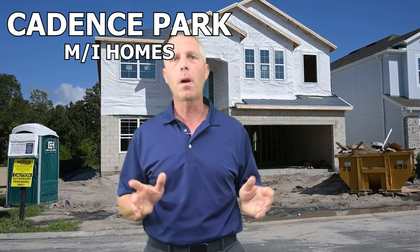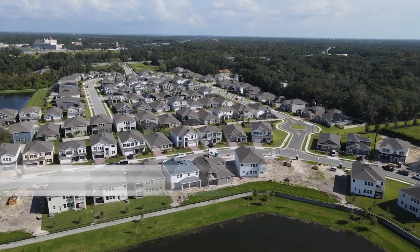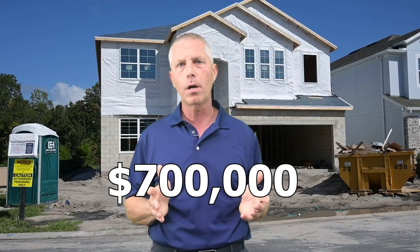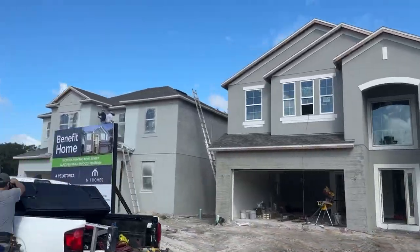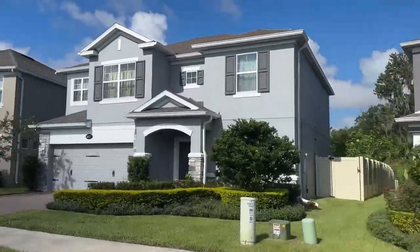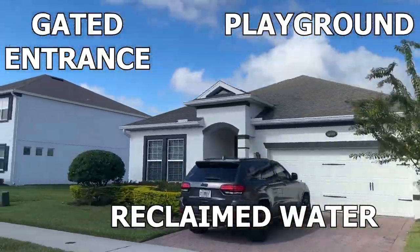MI Homes is building in Cadence Park, which is down on the south end of Sanford. This community will eventually be made up of 183 homes, with about half already finished and sold. The inventory homes start at around $700,000, but if you choose to build from the start, the base prices start in the 500s. There are seven different floor plans to choose from, ranging from around 2,000 square feet to almost 4,000 square feet. The HOA of only $98 a month gets you a gated entrance, a playground, and reclaimed water for irrigation.